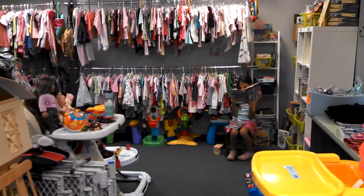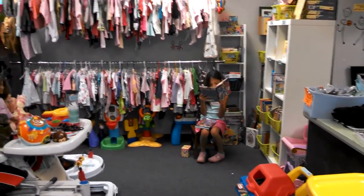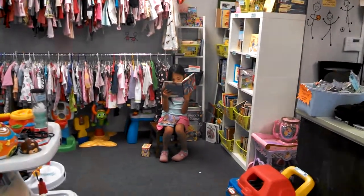Mom and dad can shop, and there's plenty to keep the kids busy since there's a great kids corner equipped with toys, DVDs, and books.